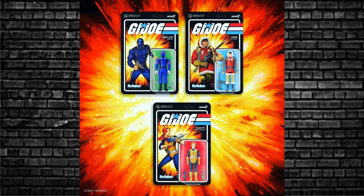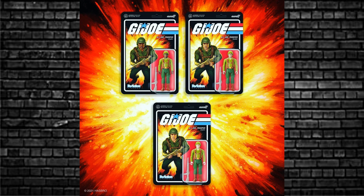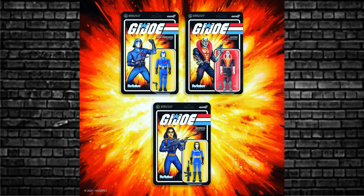Moving on to Super 7. Wave 1 features Snake Eyes, Scarlett, Quinn, Cobra Trooper — three green shirt versions — plus a Cobra Commander, a Destro, and the Baroness in blue. These are set to hit Australia around January 26th. Some of you in the US have already got them in hand. These are the 3¾-inch Reaction figures made by Super 7.